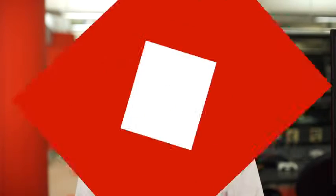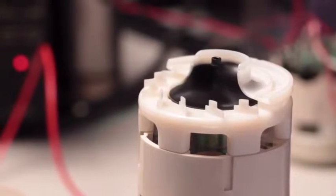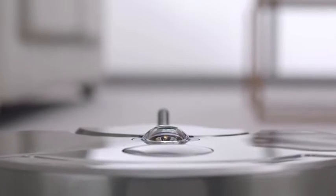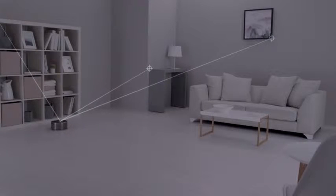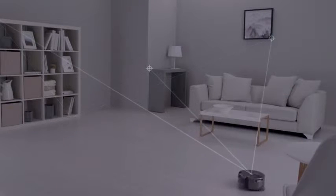The Dyson 360i is going to try and change that with three key features. First, it uses a high-speed digital motor — a proprietary V2 engine that turns at 104,000 RPM, which is simply much faster than most other robot vacuum cleaners on the market. Second, the device has a 360-degree camera mounted on the top that will constantly scan the room for obstacles. This is a big upgrade from robots that simply change direction when they bump into something.